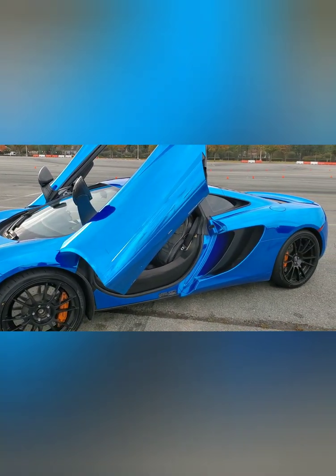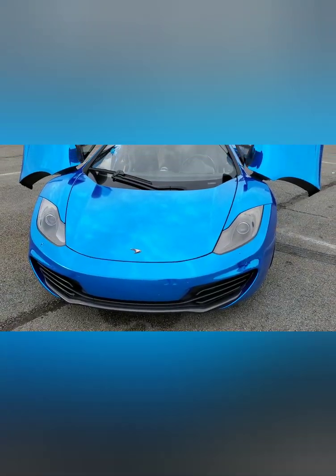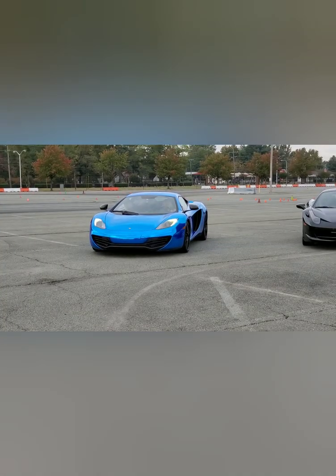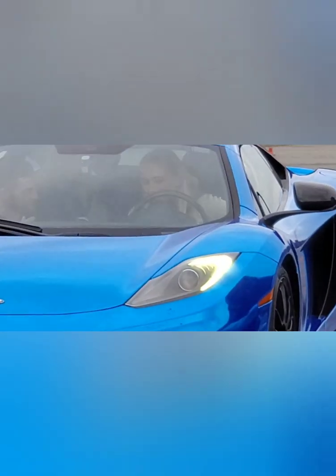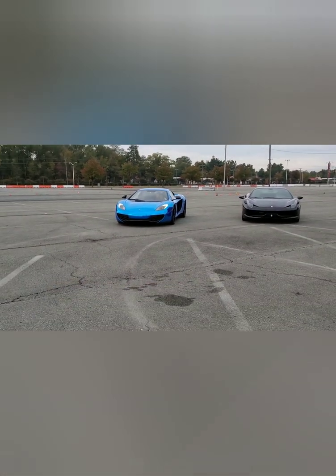So here she is in all her glory in a nice blue metallic wrap — super pretty car for sure. Usually I sit really close to the steering wheel, but I couldn't get the seat to go up. Apparently someone broke it, so they had to put two pads behind my back so I could sit where I wanted.